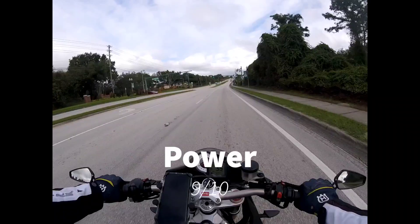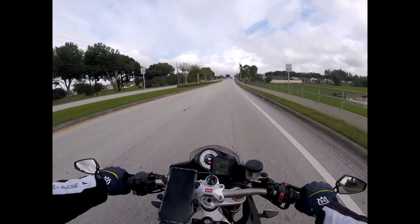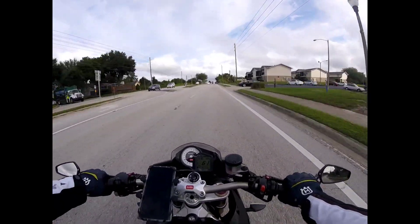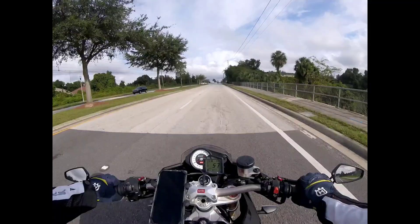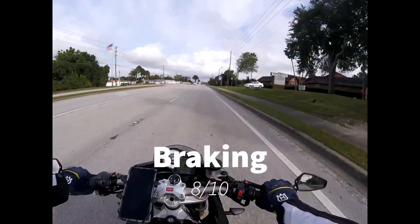Braking is good, but keep in mind this is a used bike — I don't know the exact condition of these brakes. I do know that they work and that they stop well; the bike comes to a stop with relative ease. But they might not be in perfect showroom condition, seeing as there are about 10,000 miles on the bike. Knowing that these could be just a little bit better, braking is going to get an 8 out of 10.